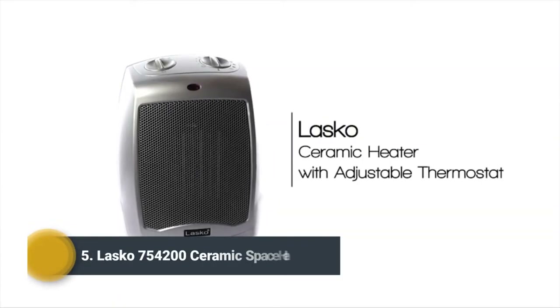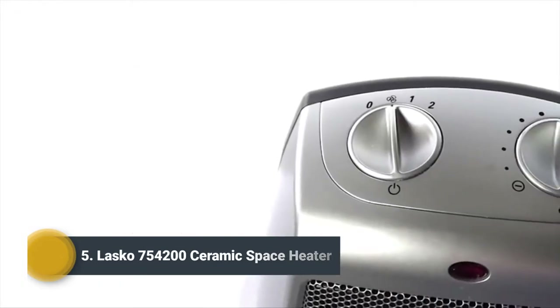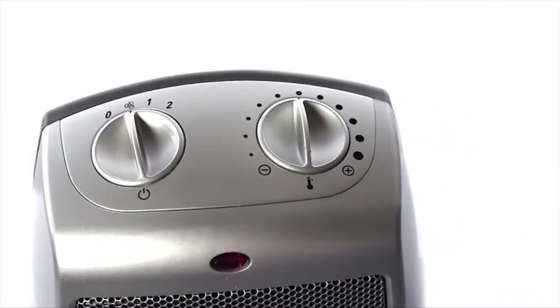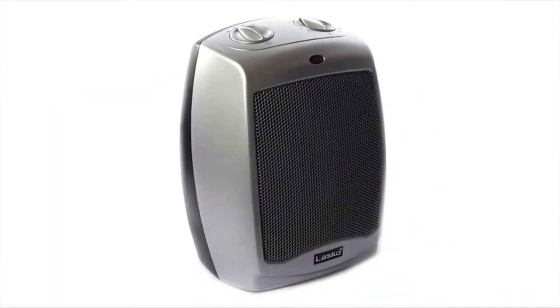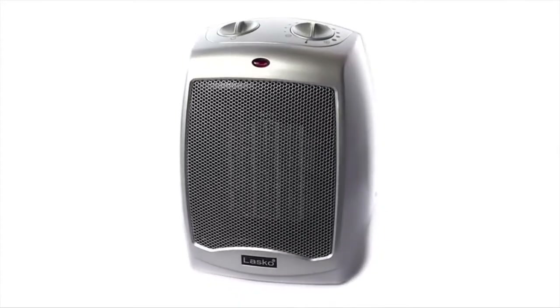Stay warm with a compact Lasko ceramic heater with adjustable thermostat. The adjustable thermostat control feature allows for personalized comfort anytime of the year. Equipped with built-in safety features, 1500 watts of comforting warmth, and three quiet settings.